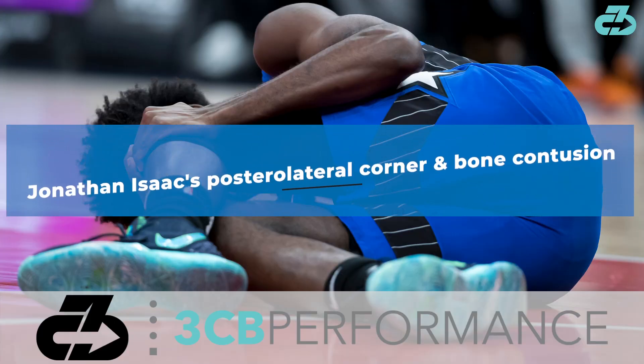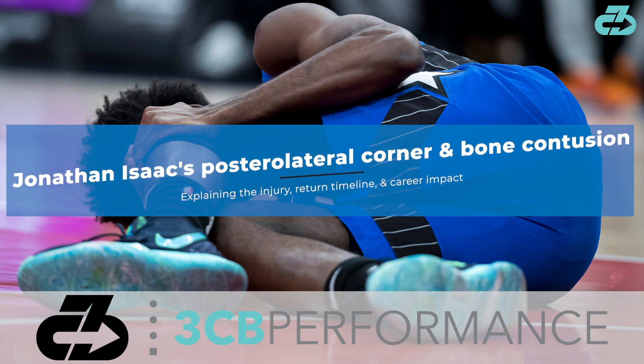In this video, I'll explain the injury, Isaac's return timeline, and if it'll impact his career moving forward.